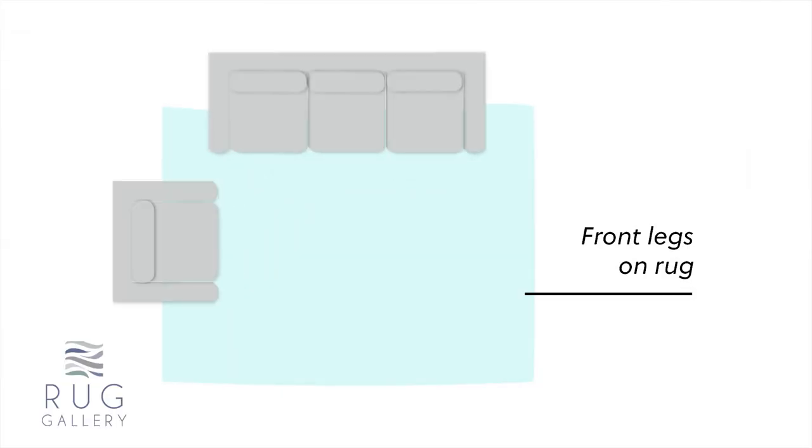In a sitting area or any area with upholstery, the rule of thumb is you really want the legs of the furniture at least to touch the rug, because that rug is a connecting factor.